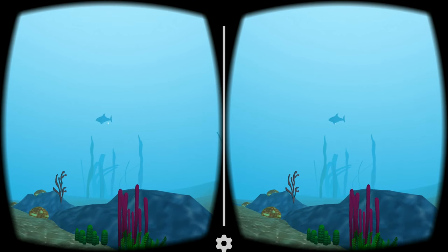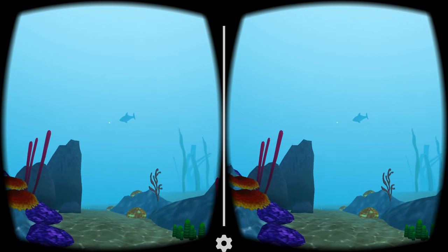You spotted the gray reef shark. Don't worry, though — these guys are shy and usually ignore divers.